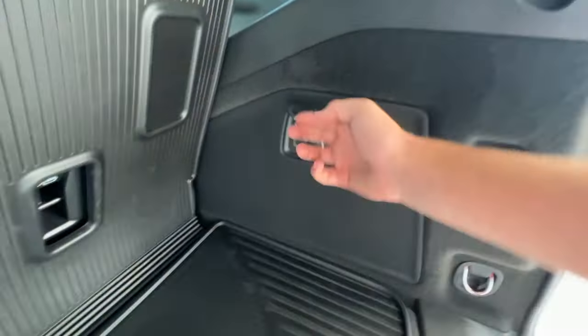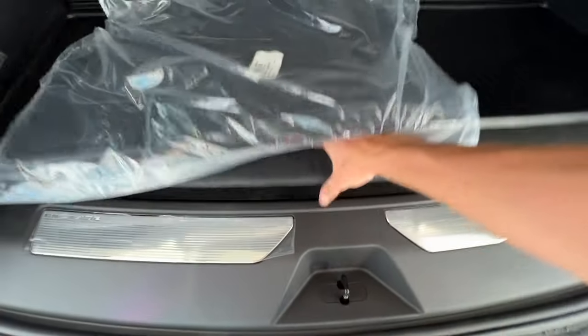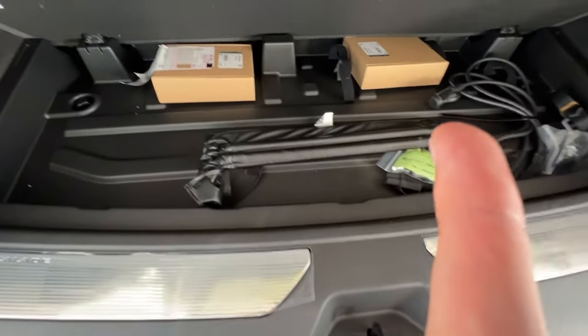In the back, you'll have your AKG premium audio system and an outlet over here for anything you may need to plug in. Underneath the WeatherTech mat, you'll have a little bit of storage in the back with your tire iron right there.